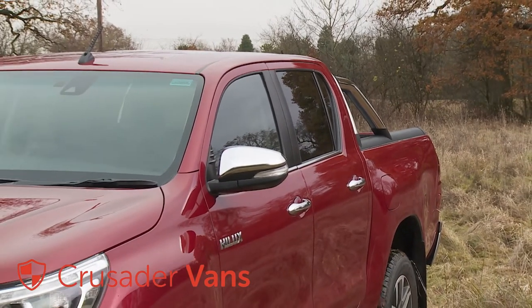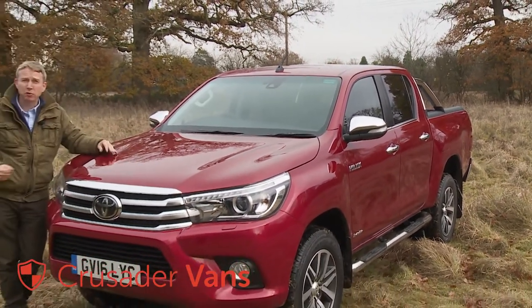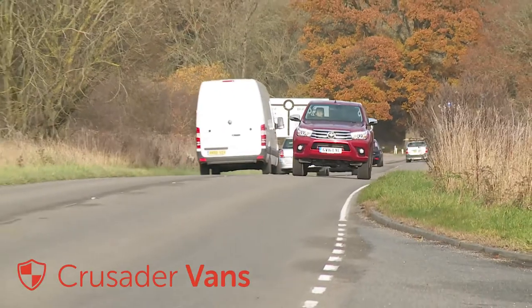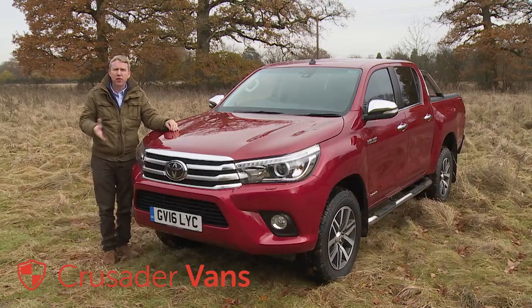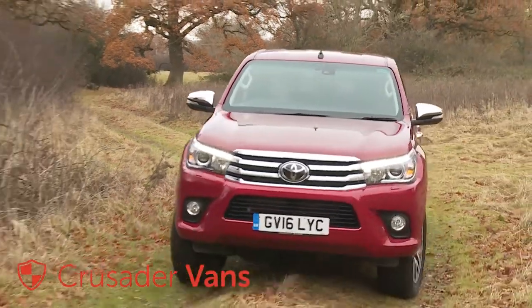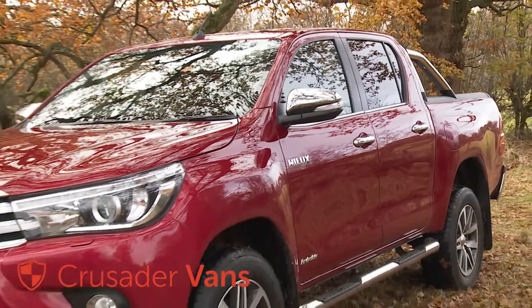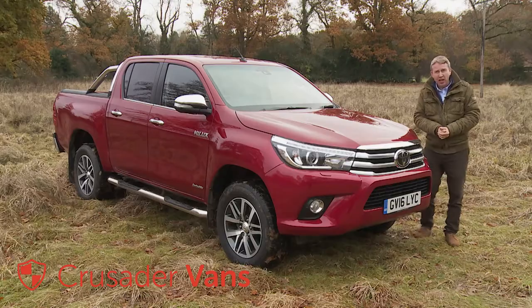You can see why pickup sales continue to rise — they're practical, quite tax efficient, and more car-like than ever before. Too car-like, perhaps? Well, if you're worried on that score, then this Hilux will suit you perfectly. The eighth-generation changes have made it a slightly more practical day-to-day tarmac tool, but never far below the surface is the rugged toughness that has taken this vehicle to the furthest and most inhospitable parts of the globe. From Alaska to the Sahara to the Australian outback, this is the vehicle of choice for people who need to get the job done. Drive one, and you'll see why.